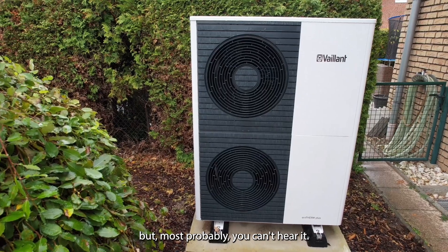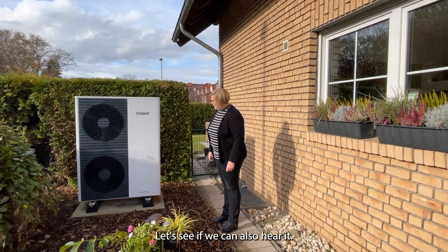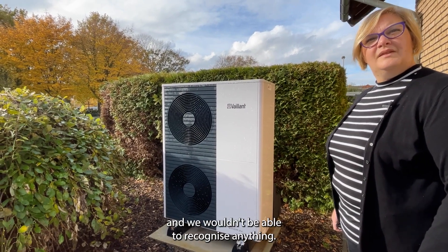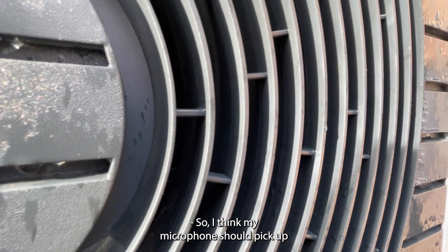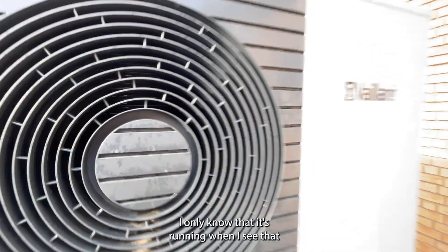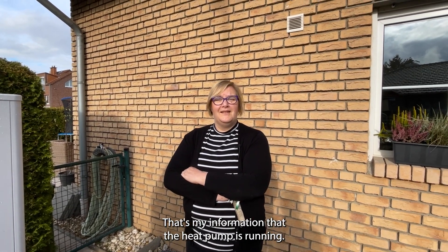It's running, as you can see, but most probably you can't hear it. People are complaining if a heat pump is set up that it might be too loud, creating headaches and so on, but we can still talk here and wouldn't recognize anything. I only know that it's running when I see that the leaves are moving here — that's my information that the heat pump is running. That's a very funny indicator, but it works perfectly.